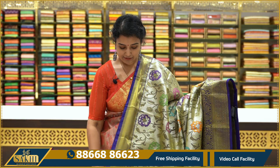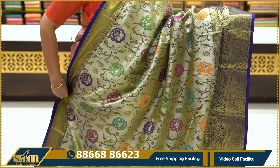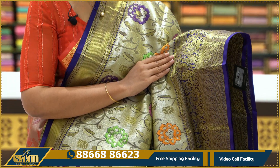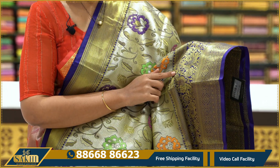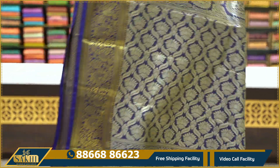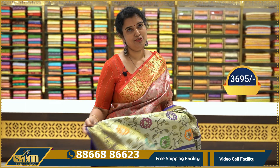We have a silver and purple color combination. The base is silver. The silver-pink color has a multi-color ratio. We have two sides with purplish blue, florals and peacocks on the pallu, and lotus motifs. Comes with a brocade blouse. The price range is $3,695.